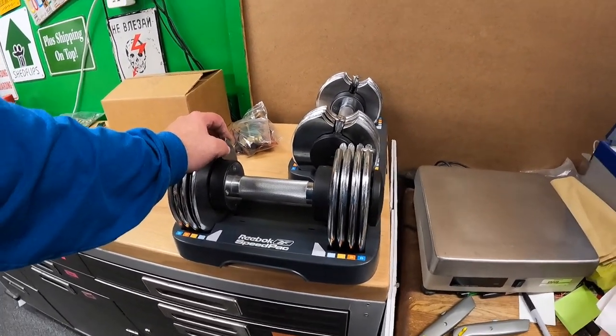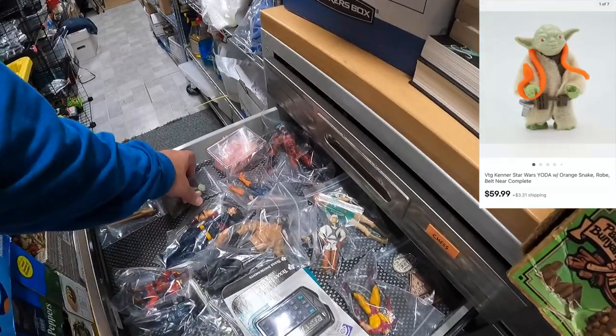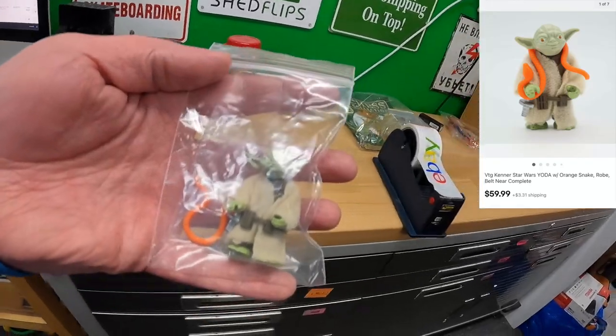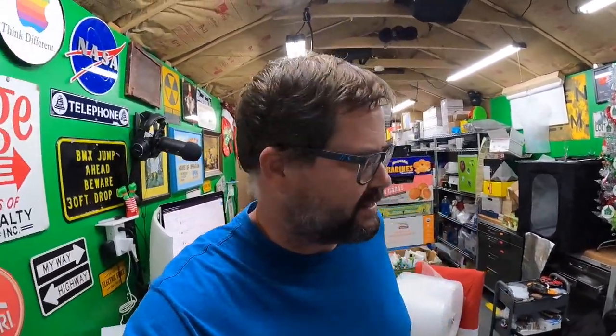Just had one more sale come in — Guide Your sold this Yoda. It just sold like two minutes ago. Near complete, listed at $59.99 plus shipping on top. That's everything going out. We had a really good sales day — we bought some high-dollar things at garage sales last weekend and they pretty much all sold. Hope y'all are doing well out there, thank you for watching, we'll see y'all next time. Take care, bye bye.